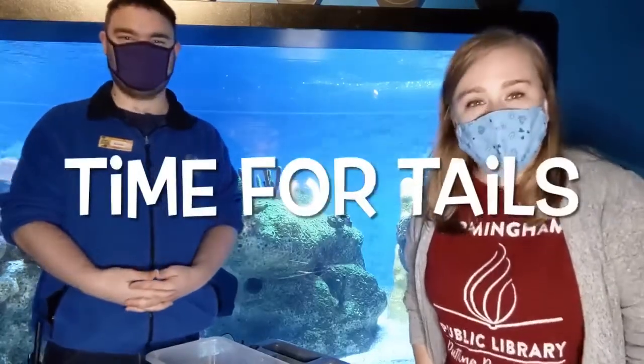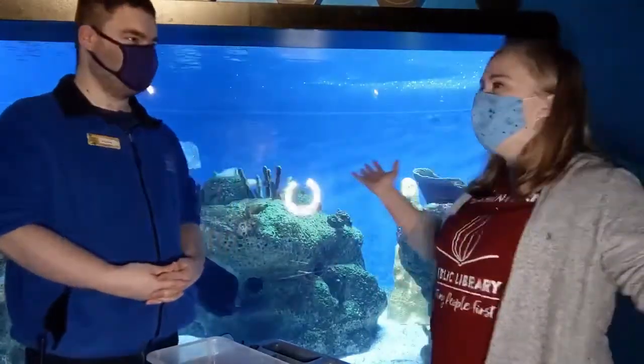Hey guys, I'm here at the McWayne Center in the World of Water with my friend Norman, and we have some super cool sea creatures here.